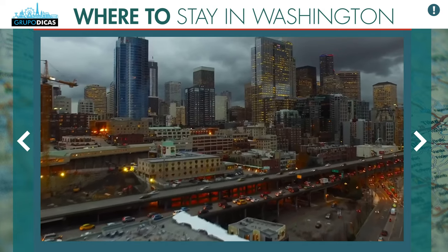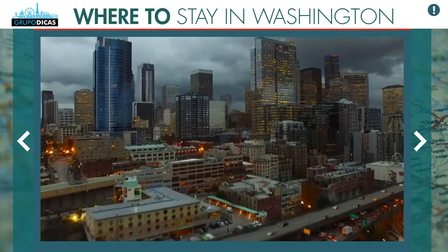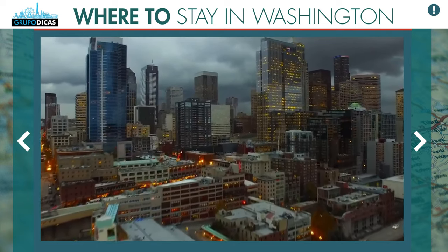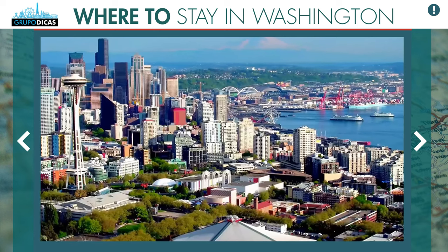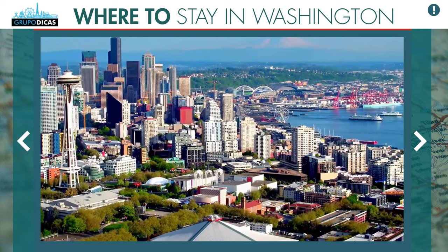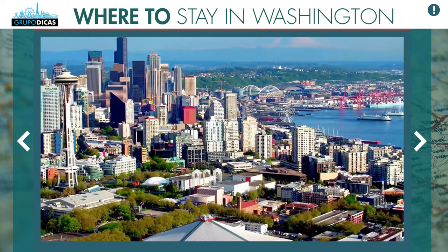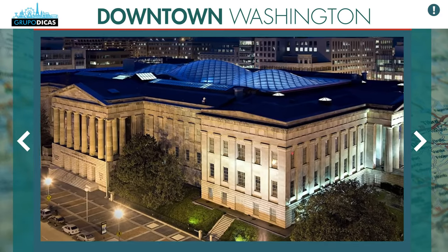It's not a very difficult task to get a good location in Washington DC. Since it's a city so full of history and culture — the capital of the United States — most of the tourist spots are all together, very centralized. The best area to stay is downtown, the center of Washington, right near the area called the National Mall.